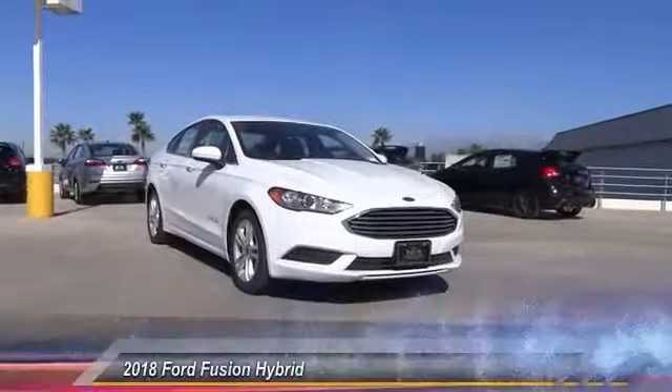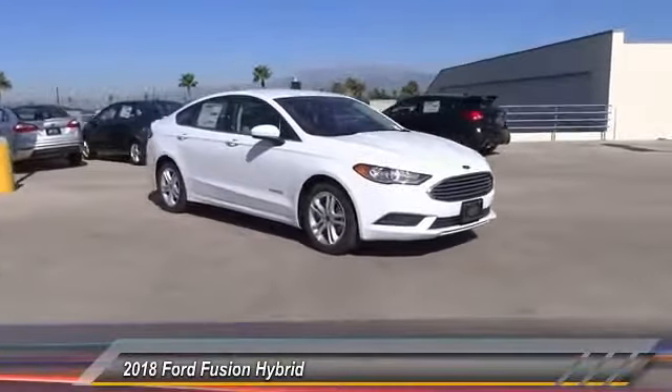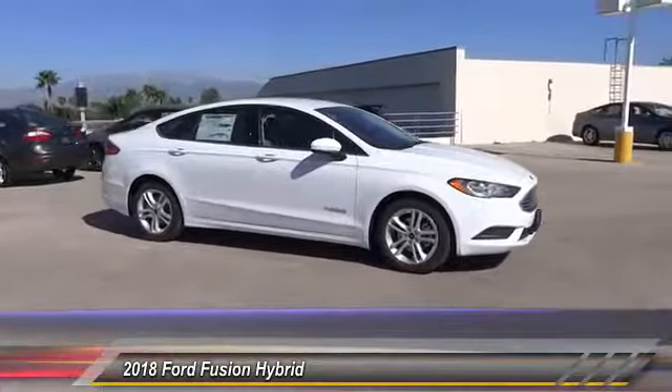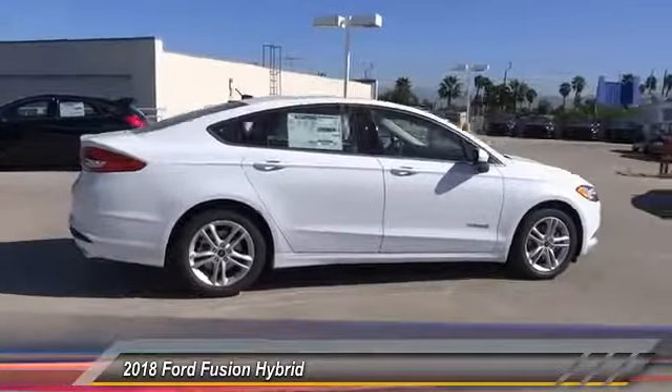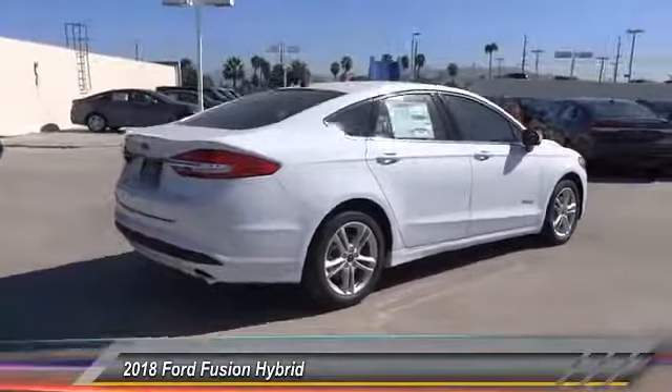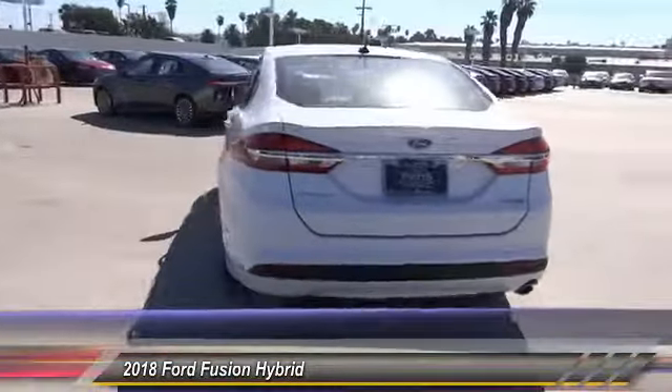The 2018 Fusion Hybrid — you can have both impressive power and great economy in a Fusion, and it is priced below $30,000. This vehicle has less than 100 miles. Here are some of this vehicle's great options: anti-lock brakes, backup camera.